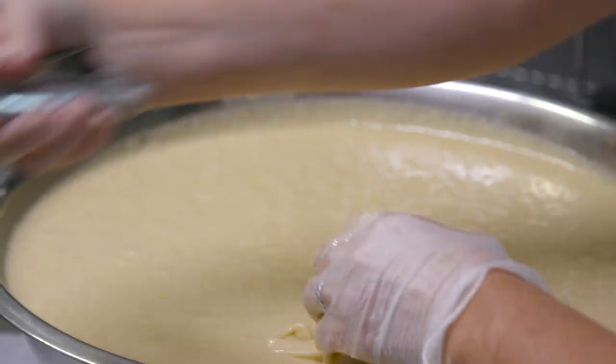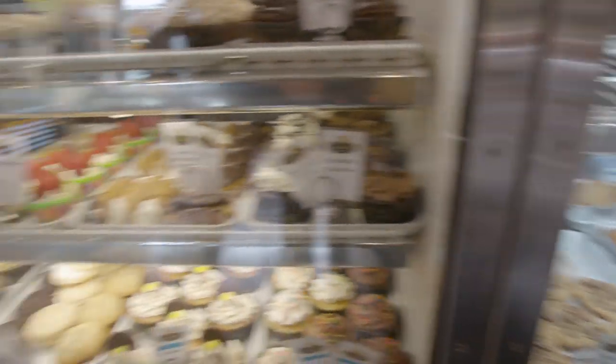What is it that's in your food that makes everybody say it doesn't taste like it's gluten-free? I think it's our flour blend. Even our family members that aren't gluten-free want to eat our desserts.